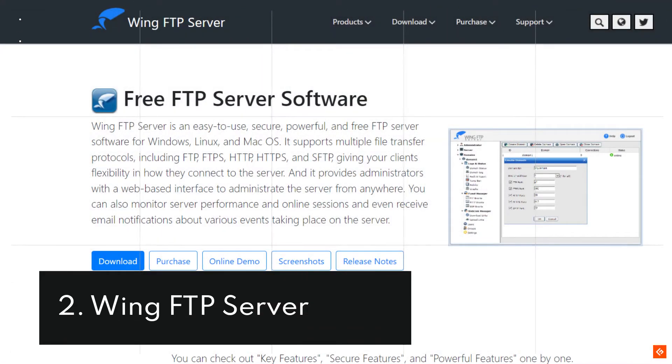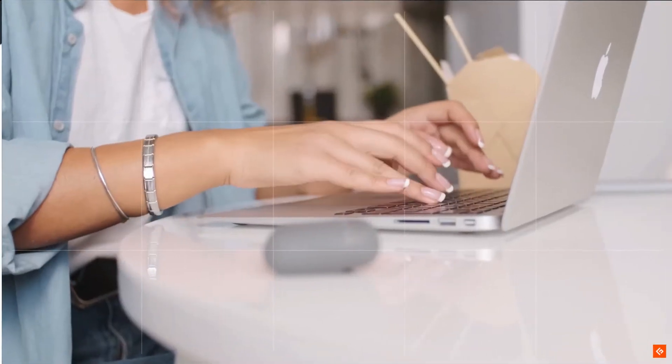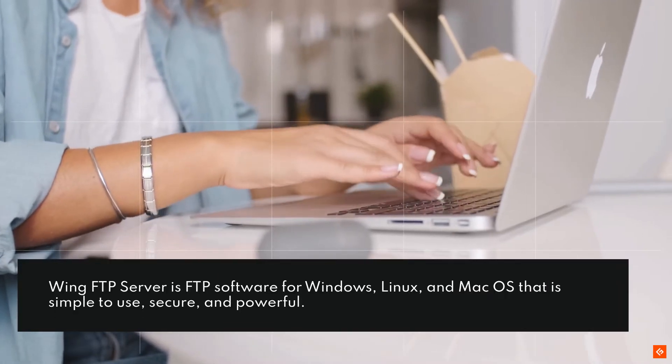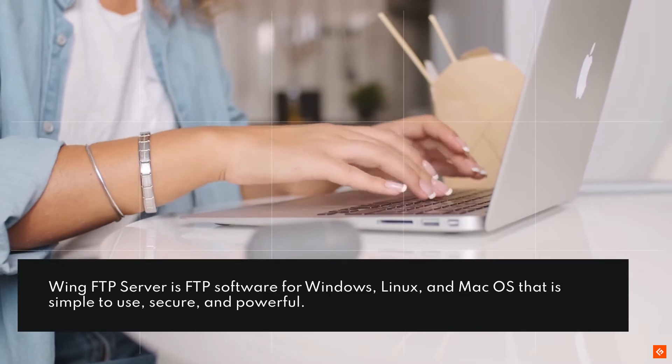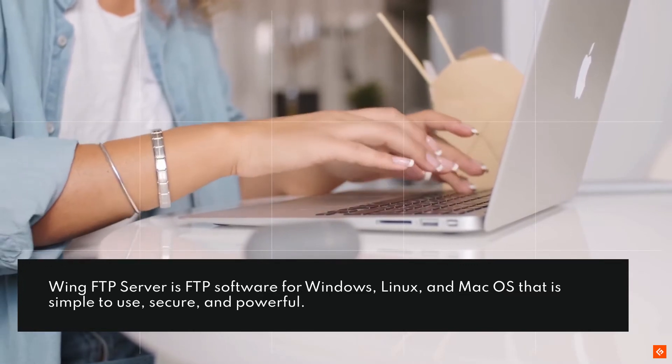2. Wing FTP Server. Wing FTP Server is FTP software for Windows, Linux, and Mac OS that is simple to use, secure, and powerful.